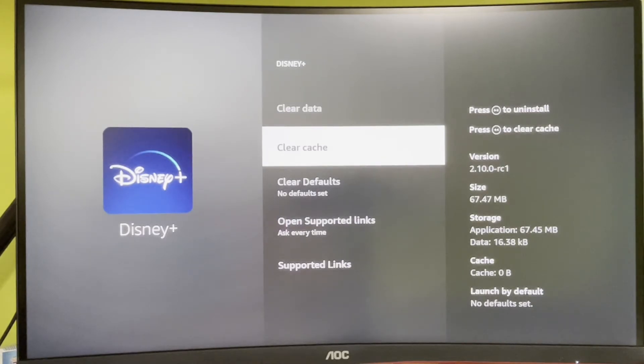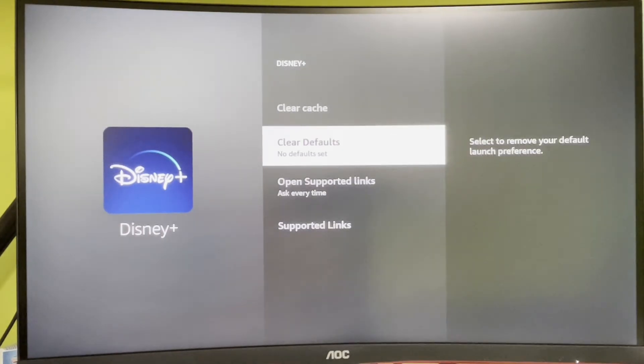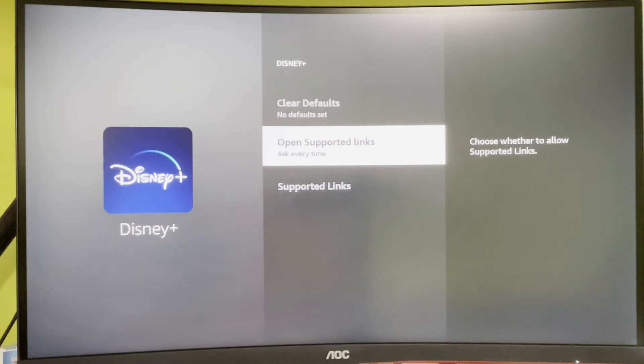If you still get the low storage message then try to unplug your Fire Stick from the socket. Keep it unplugged for at least 60 seconds, then plug it in again and see if the issues persist.